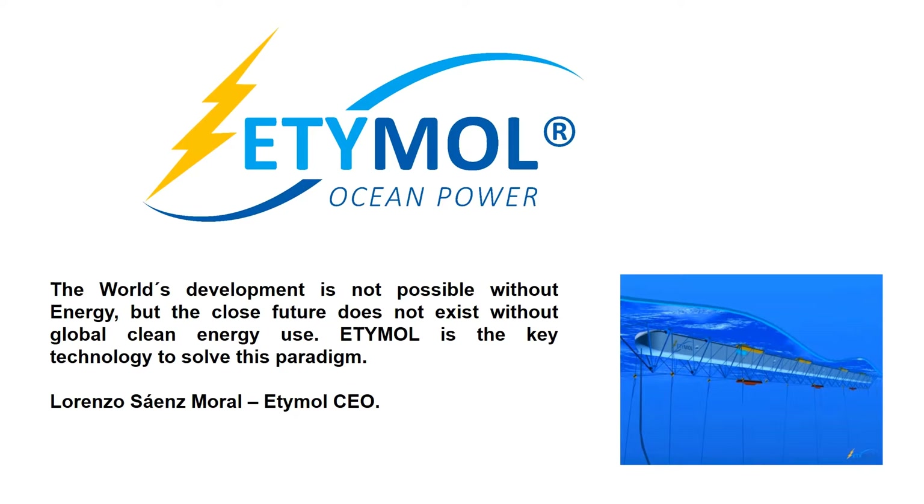The world's development is not possible without energy, but the close future does not exist without global clean energy use. Etimol is the key technology to solve this paradigm.